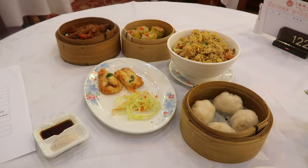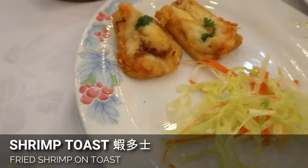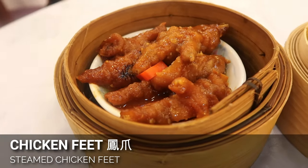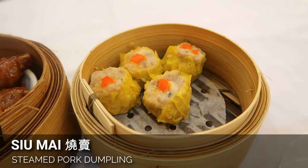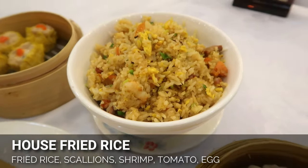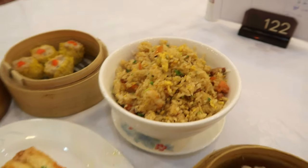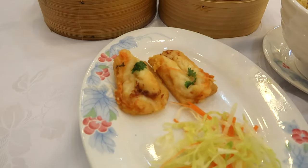Here is what I ordered so far: har gow, which is our shrimp dumpling; fried shrimp toast with a little bit of salad on the side; chicken's feet; siu mai, which is pork and shrimp dumplings; and I also wanted to try some fried rice. I may order more. I ordered a shrimp toast platter but didn't expect it to be only two pieces. I'm going to dig in — trying the fried shrimp toast first. Looks crispy and you get one pretty big piece of shrimp.